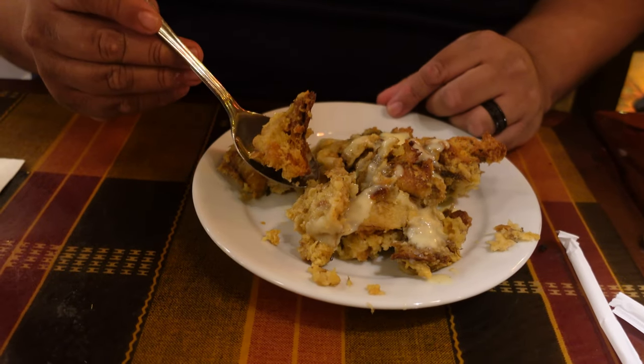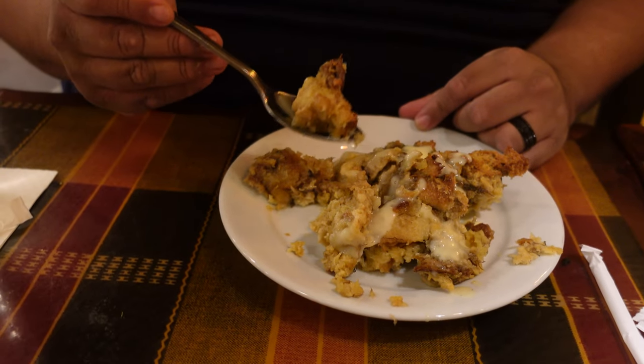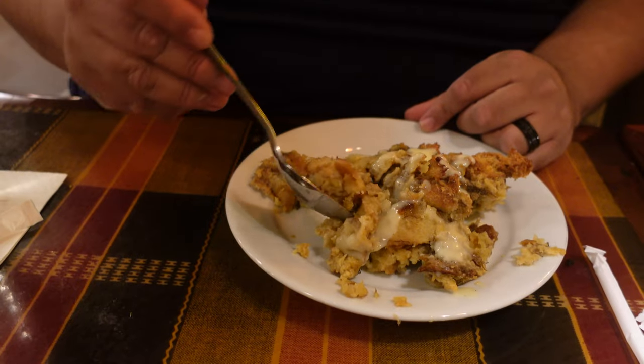Now trying the banana bread pudding with vanilla sauce. For context, Ohana's bread pudding is number one in our books. This one: not bad, but not great — Ohana is still the best. The vanilla sauce does bring it up a notch, and you can taste the banana flavor. If you like bread pudding you'll enjoy this, but Ohana's takes the crown. This is about third place.